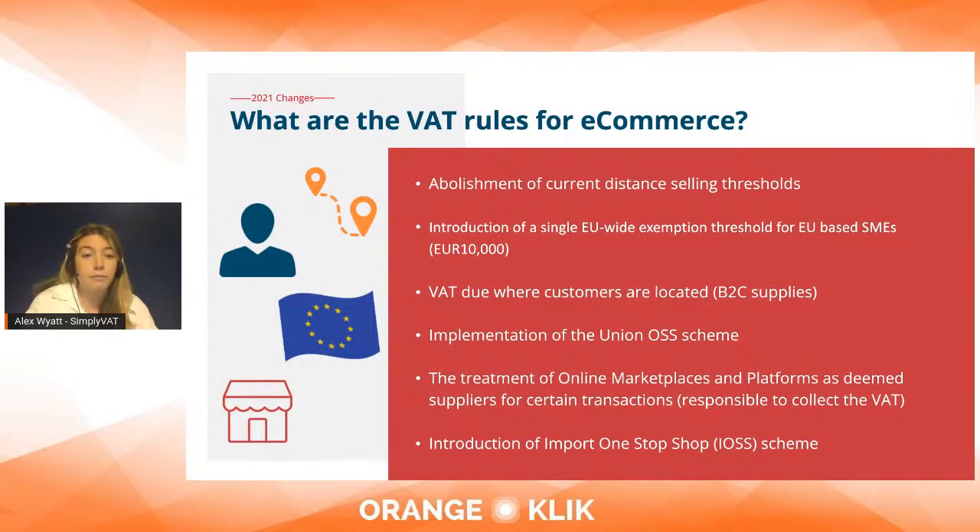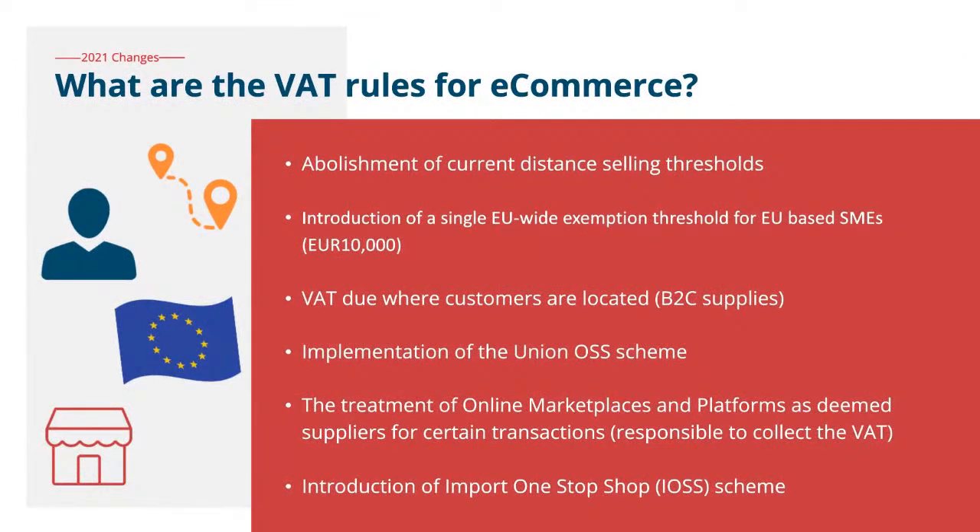The current rules for e-commerce businesses: the old distance selling thresholds have been abolished. In their place is a single EU-wide exemption threshold of 10,000 euros, but this is only for EU-based businesses. If you're a non-EU business, you have to start collecting VAT from your very first transaction. VAT is due where your end customers are located for B2C supply.